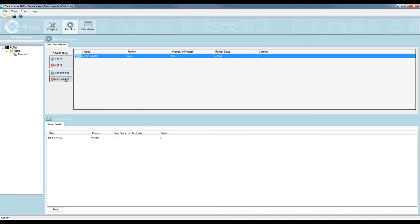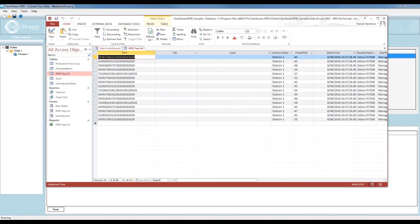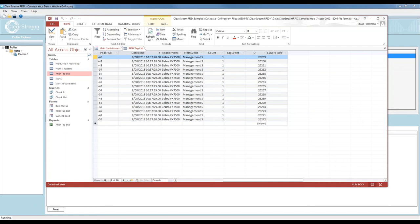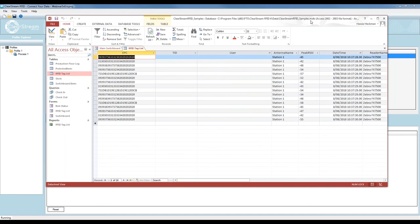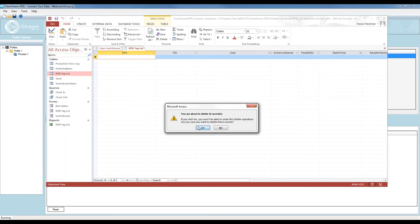I hit Start — it powers up, starts scanning tags, and sends them to the database. I read 16 tags. If I jump over to my database and hit Refresh, I've captured 16 tags: scanned on Antenna 1, Station One as the name, reader named Zebra FX7500, with date timestamps. That's how easy it is to hook up a fixed UHF RFID reader to a database and start scanning tags — just a few configuration steps and you're running.